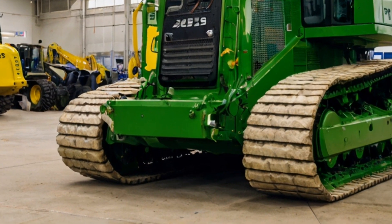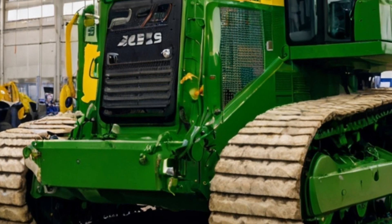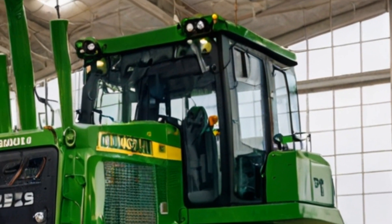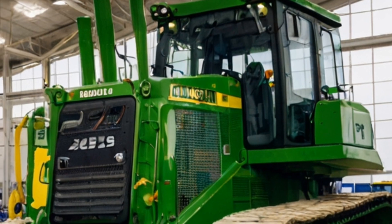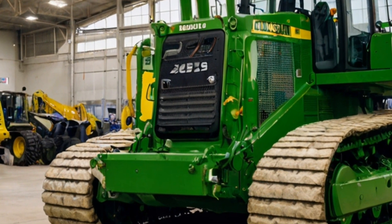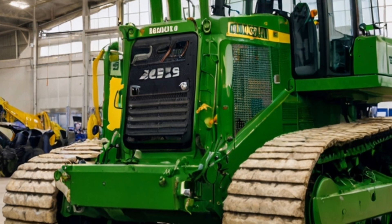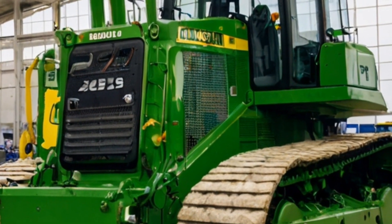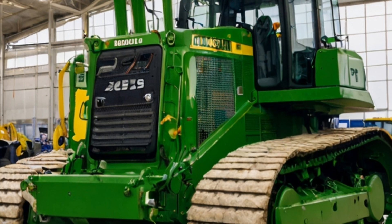Hey everyone, welcome back to Drift Horizon. If you're into heavy machinery and epic engineering, make sure to subscribe and hit the bell so you never miss a video. Today we're taking a look at one of the most impressive machines in the construction world: the 2025 Komatsu D575A bulldozer, known for its colossal size and incredible power.